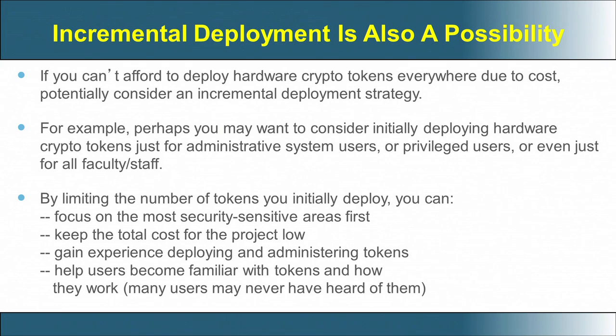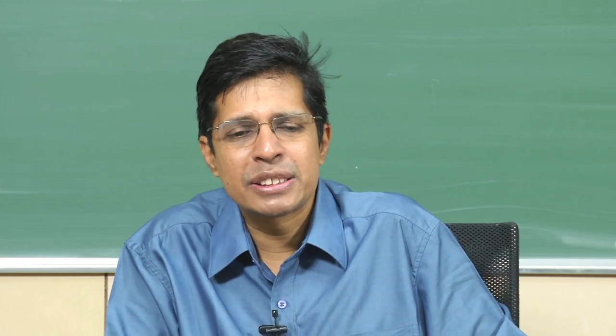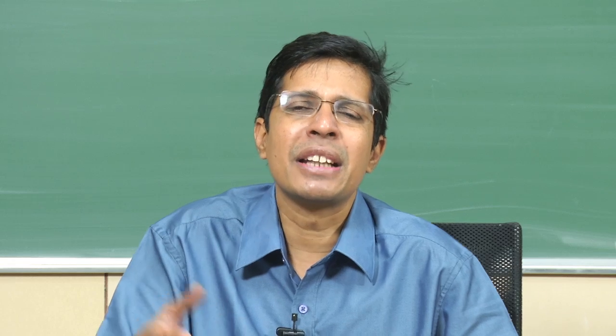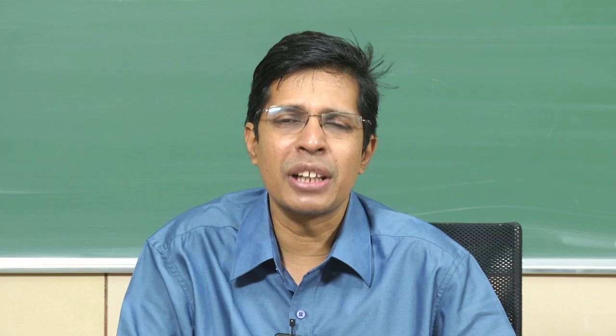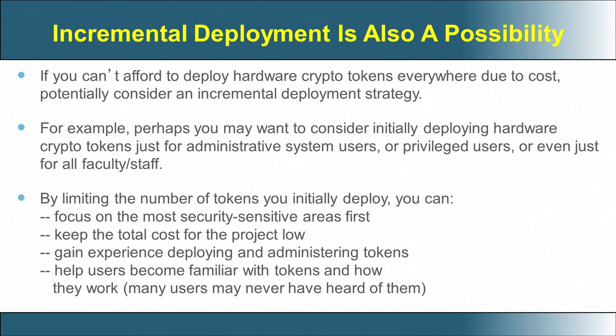One suggested way is to have an incremental deployment of hardware security tokens: first give them to security-sensitive people, then to administration, and slowly percolate to other employees. By limiting the number of tokens you initially deploy, you can keep incrementally giving tokens to employees so that you do not have a single one-time cost but rather an incremental cost. This is one suggested mechanism.